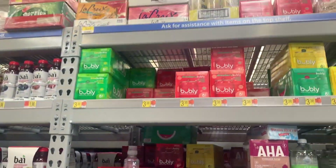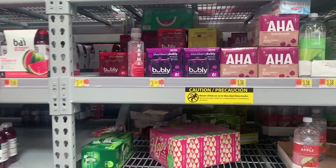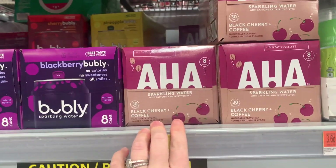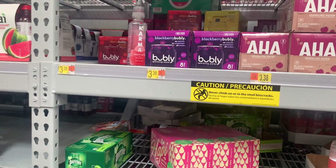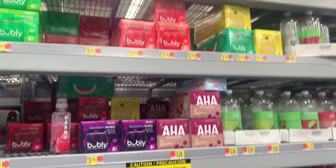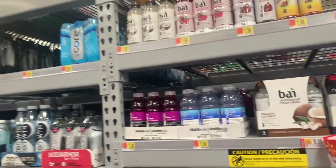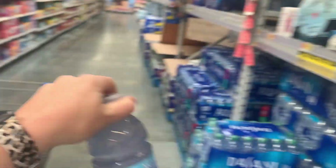I'm noticing at Kroger they're just not well stocked on flavored waters. Bubbly is my least favorite kind — my husband likes it but I hate it. I'm noticing they're just not well stocked on the other brands of flavored water here either. I'm going to get one of these — I love these vitamin water zero sugar.